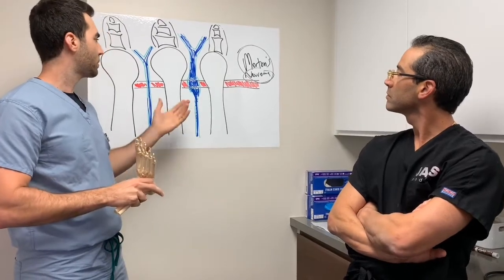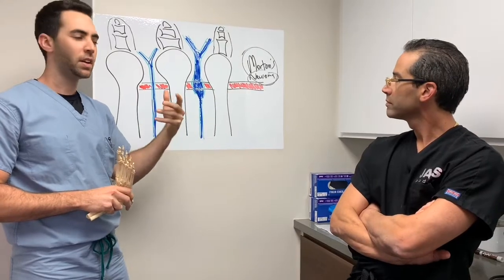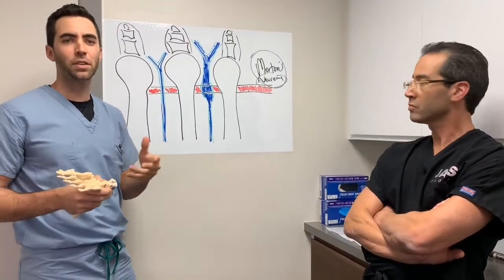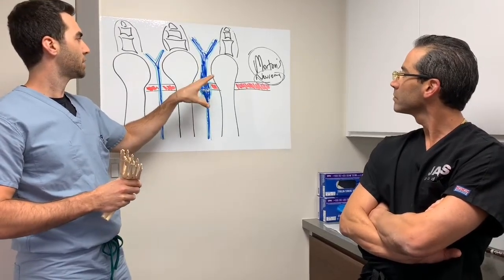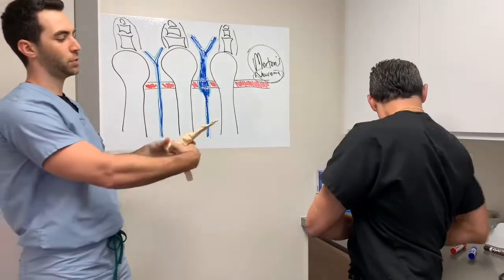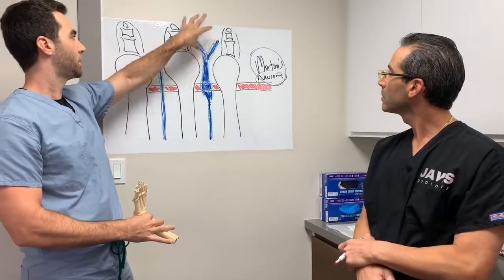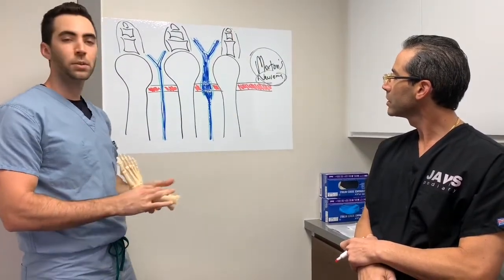Essentially, what happens is that the nerve becomes thickened in that area. It may be due to different types of shoe gear or anything that they might be wearing. It becomes thickened and it starts either causing pain right under the metatarsals, right under the bottom of the foot, or it actually radiates and tingles up into the toes. Those are the kinds of symptoms that we expect.